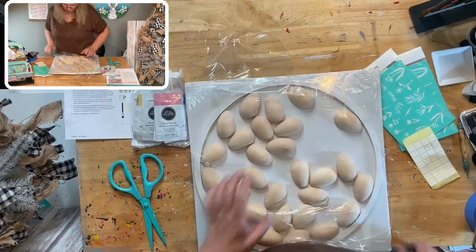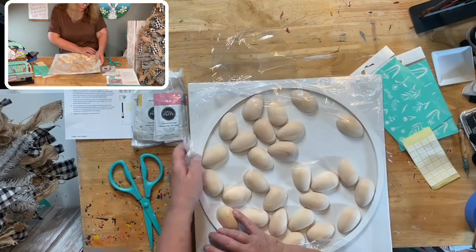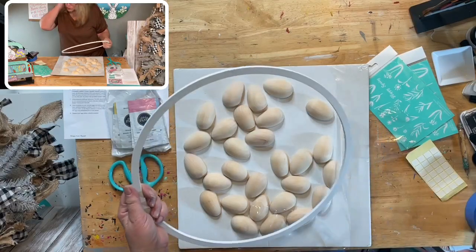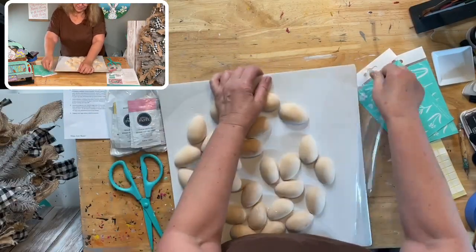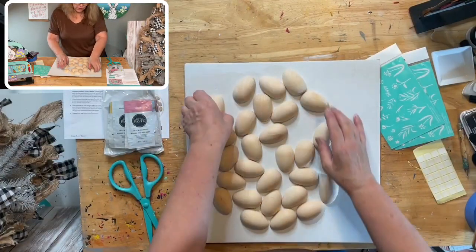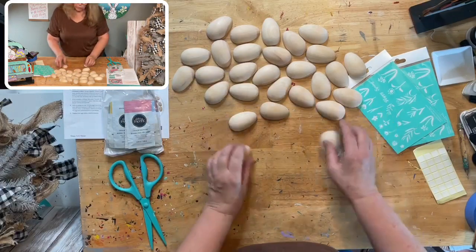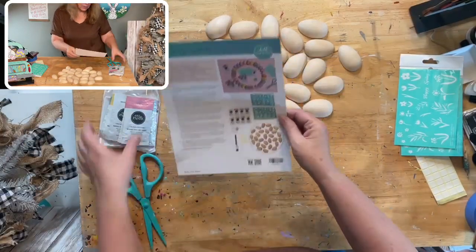Here are all the directions — they have little sticky things, so you don't need hot glue. Everything is here for you except extra brushes, so definitely have more brushes on hand. Let me peel this off and we'll get started. There are 28 eggs, and we have seven colors, which means four eggs per color. I can do math even at 6:46 in the morning!